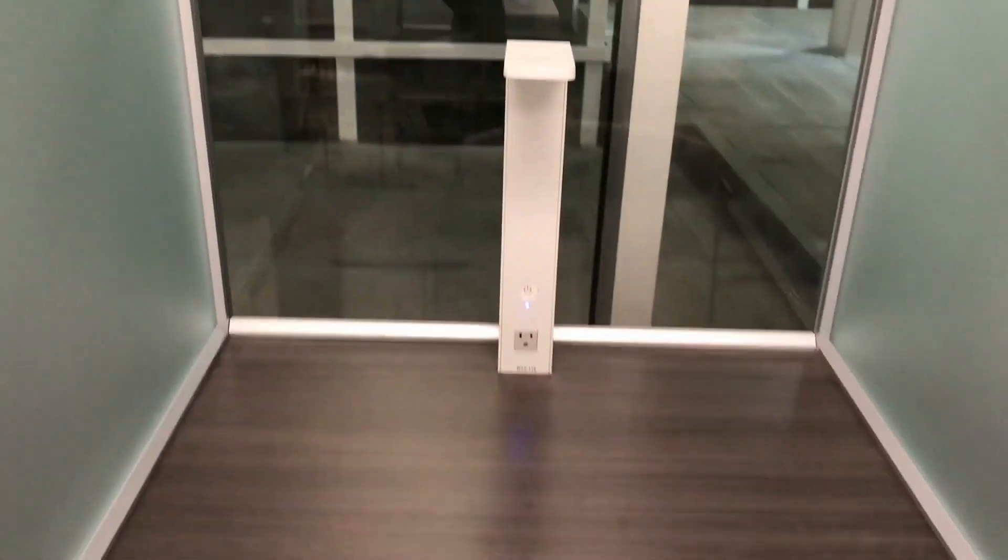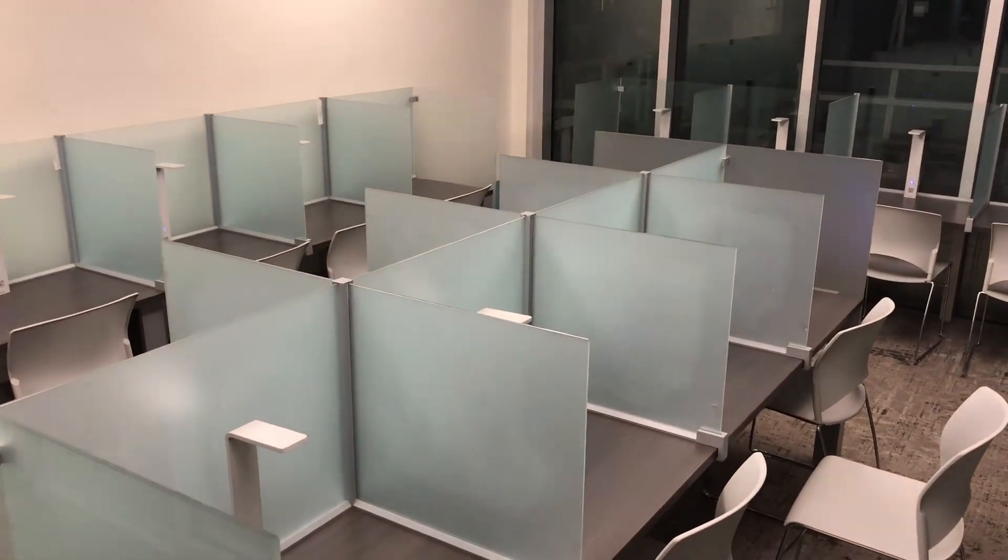And here's what each cubicle looks like. Pretty cool.